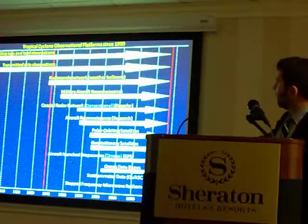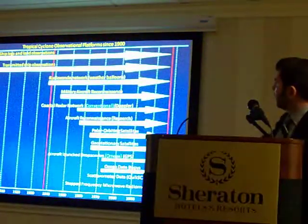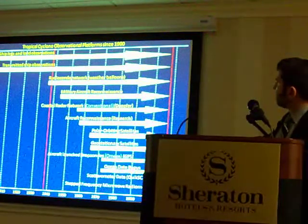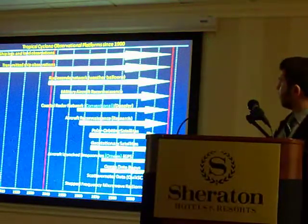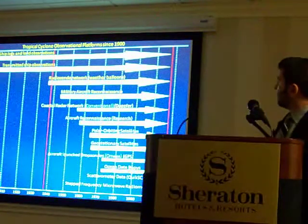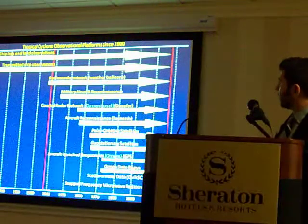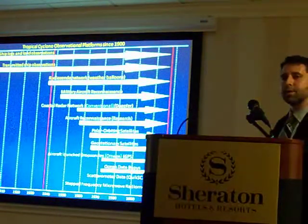The Hurricane Research Division, which is located on Key Biscayne around 1960. And I think probably the most important event, at least in terms of hurricane forecasting, was the advent of the geostationary satellites beginning in the mid-1960s. This probably is one of the single most important tools that we use at the National Hurricane Center.